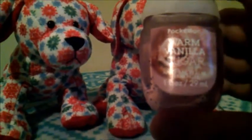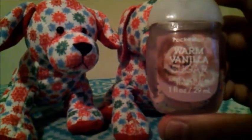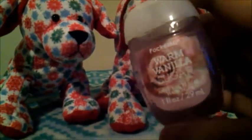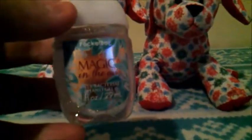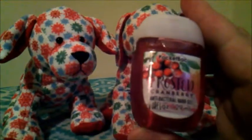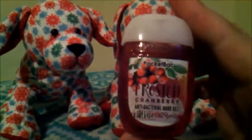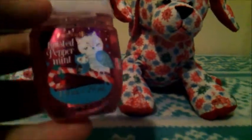This next one is called Warm Vanilla Sugar, and somehow it does not smell like vanilla or sugar, but it smells like 'warm' — that makes no sense, but it does. The next one is called Magic in the Air, and this one pretty much just smells like normal hand sanitizer. This next one is called Frosted Cranberry, and it does smell like cranberries, but almost a little bit sweeter. The next one is Twisted Peppermint, and this one, of course, smells like peppermint.